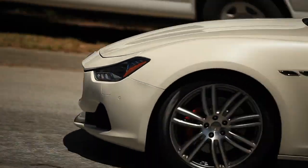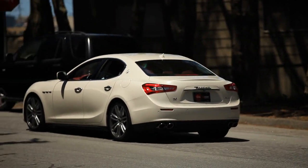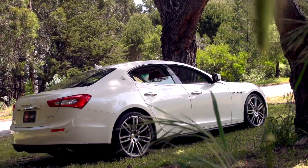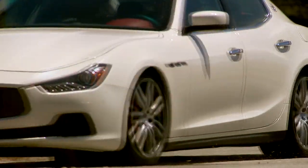If you want to sell really big volume in the car biz these days, you're doing it with four doors. Look at a BMW 6 Grand Coupe, look at a Panamera or a Cayenne, and now look at Maserati. For the first time ever, they have two four-doors in the lineup at once. The Ghibli is the latest.